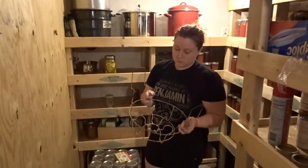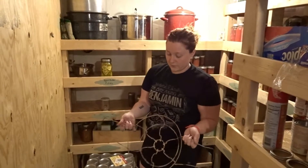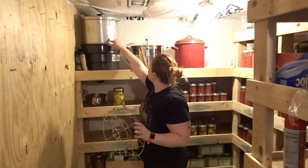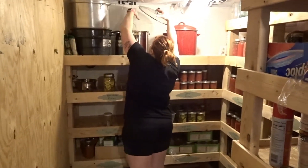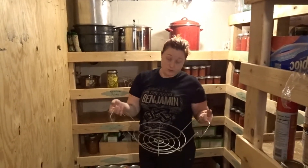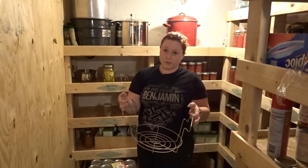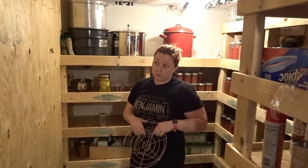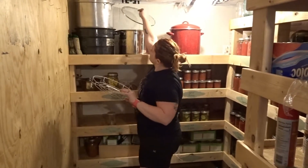We have two different baskets: one for quarts and one for pints. You don't want to use the quart basket for pints — that one mostly comes out when we do salsa or spaghetti sauce. The other baskets I like the best because there are no little dividers — you can do all sorts of different size jars: seven pints, 12 eight-ounce jars, or five quarts.